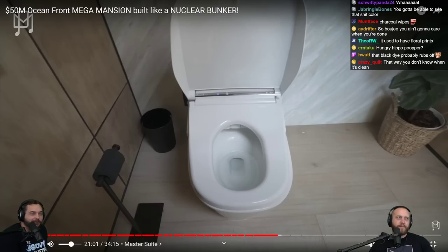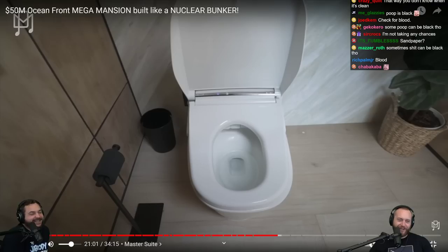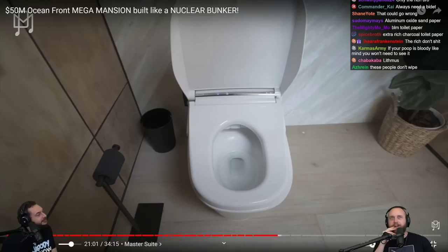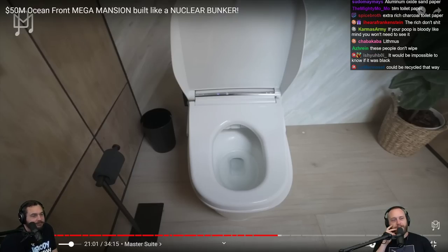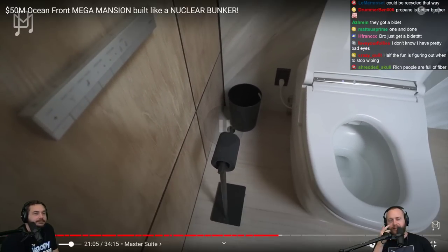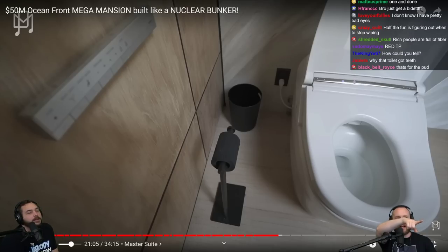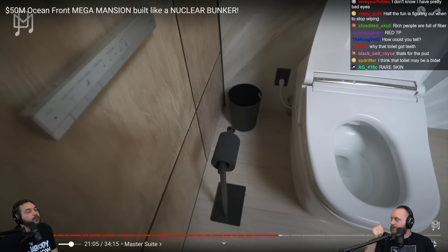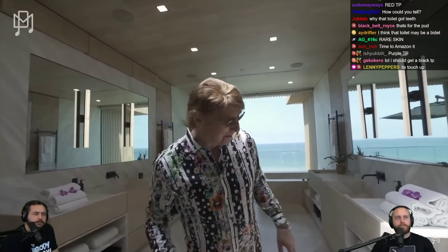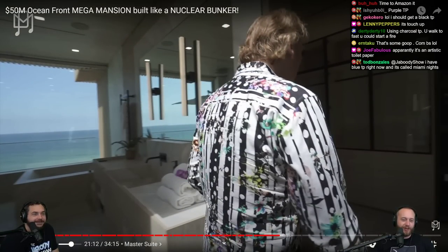Charcoal toilet paper — what if it rubs off? Is it soft? I never thought about trying different colors for toilet paper. Why not spruce it up? Black toilet paper — we saw it in that house before. Actually you don't really use it because the bidet squirts you, so maybe the toilet paper is more like a towel to dry you off. The wave sink — where do you even buy black toilet paper? You import it from overseas.